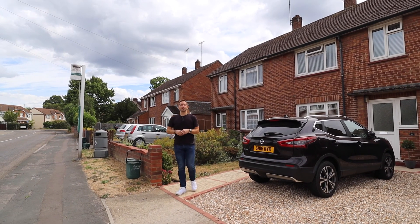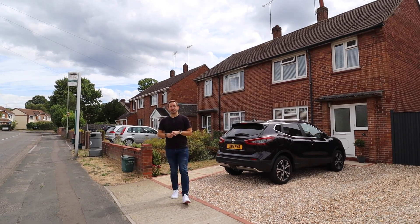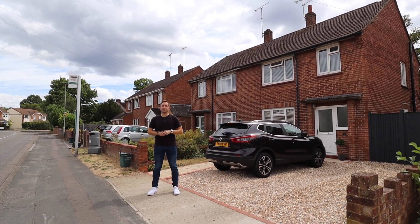So now you've had a quick look around, if Park Road could be your next home, please get in touch to arrange a viewing. Thanks for watching.